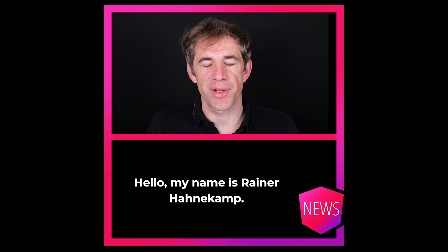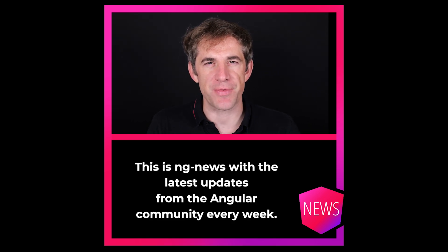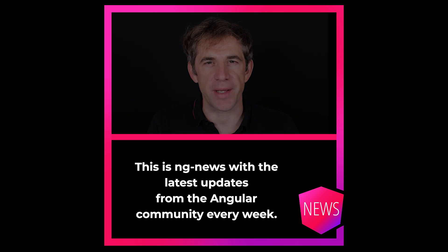Hello, my name is Rainer Hanekamp. This is Engine News with the latest updates from the Angular community every week.